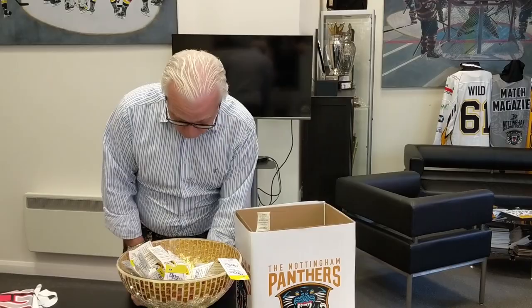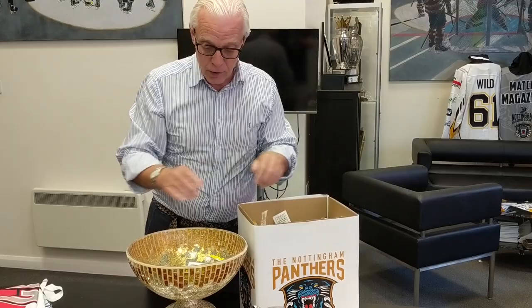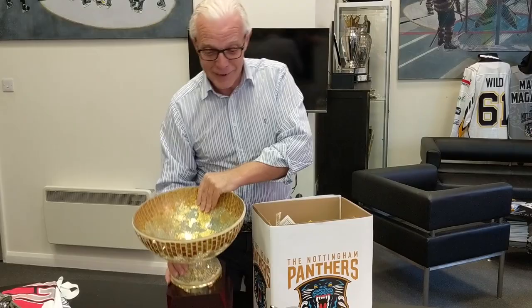So we're just transferring them all into our draw box. Just making sure we've got an independent witness watching what we're doing. They're all in here.